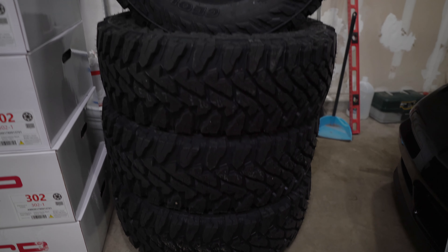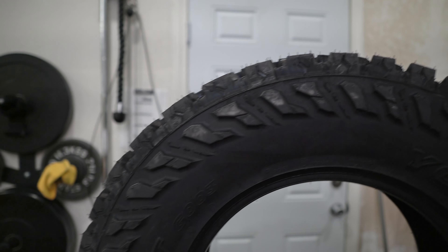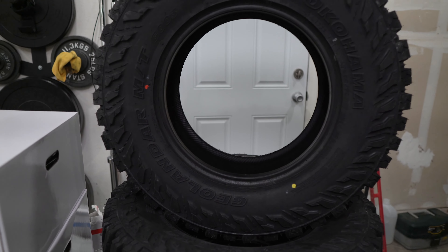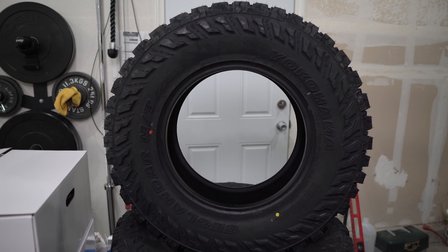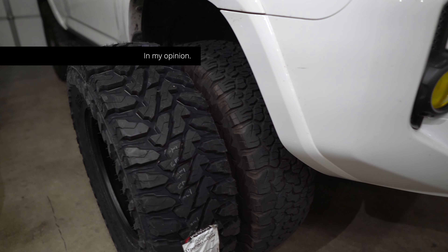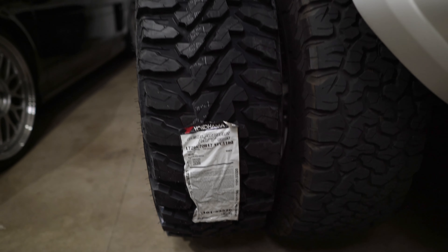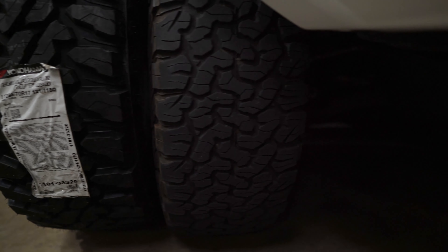For today I want to show you this tire compared to my current tire, and then we're also going to take a look at the rims that just came in. These are the Geolanders by Yokohama MT — they are pretty massive in size, even when compared to the BFG KO2 all-terrains. Looking at these two tires, the Geolanders look way better. They're way taller, and even though they're the same width, the Geolanders appear a bit more aggressive and wider.